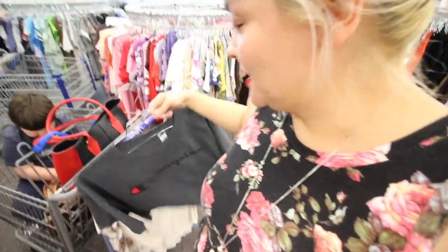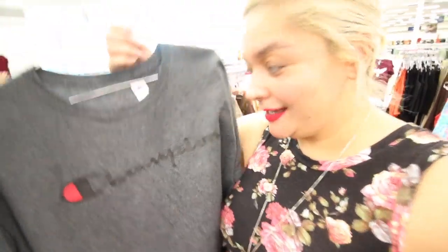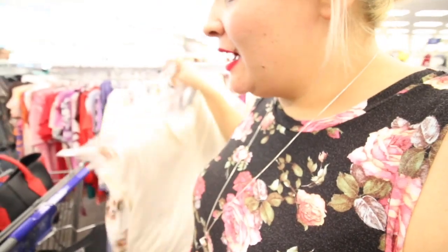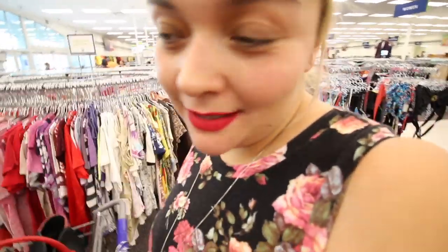This is for Alyssa actually — it's a Champion shirt. These are so expensive, only $3, like crazy. And I found all of these, which I plan on showing you guys. I can't believe that I'm finding more stuff here than I did at Walmart, Target, Ross, Marshalls. It's crazy.